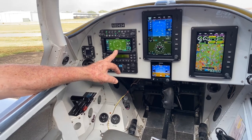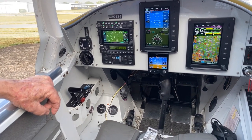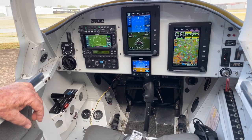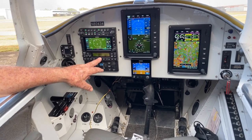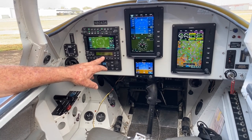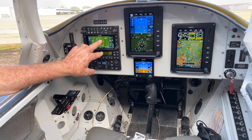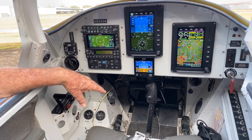This is a certified unit here. It's a GTN 650 XI. I started out with a 650, but when the XI came out I decided to upgrade it because it can do some really neat things in approaches. And this is an older transponder — it's a GTX 330, but it had the extended squitter capability. So when the 2020 deadline came for having ADS-B out, it could do that. These two units work together to identify this airplane in space for the FAA.